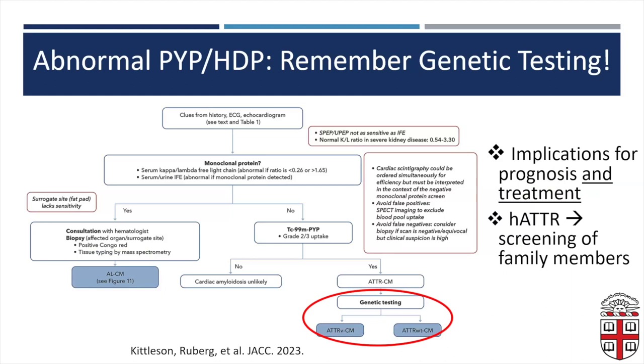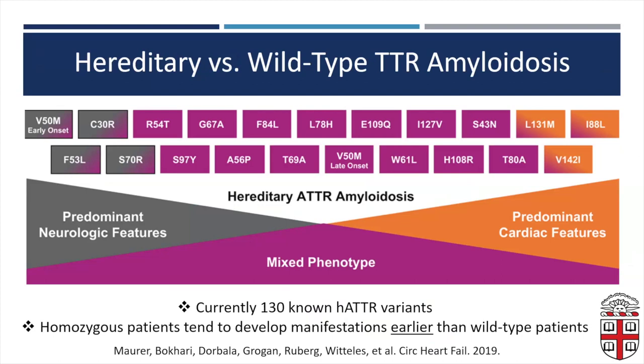After a positive study, it's really important to do genetic testing, as Alberta said earlier. It has implications for both prognosis and treatment. There are other agents available besides tafamidis if the patient has hereditary TTR with neuropathy in addition to cardiac manifestations. If somebody has hereditary ATTR, you'll also consider screening family members. Genes are grouped by predominantly neurologic, predominantly cardiac, and mixed phenotype. Patients with homozygous genetic abnormalities tend to present at younger ages than those with wild-type TTR.